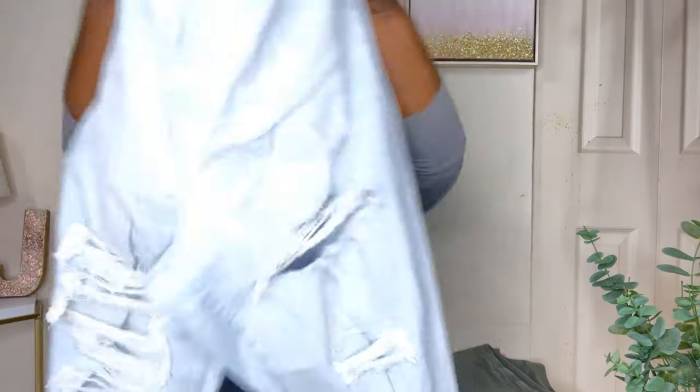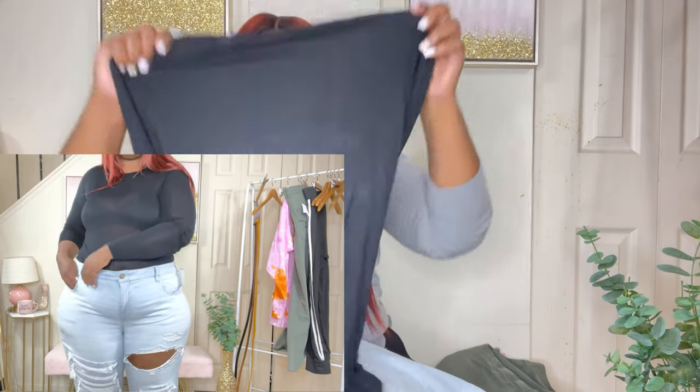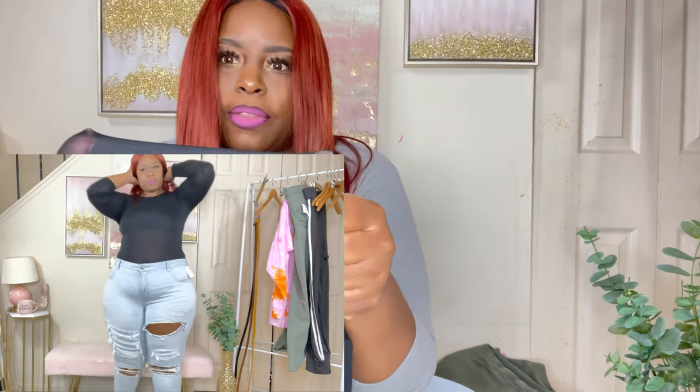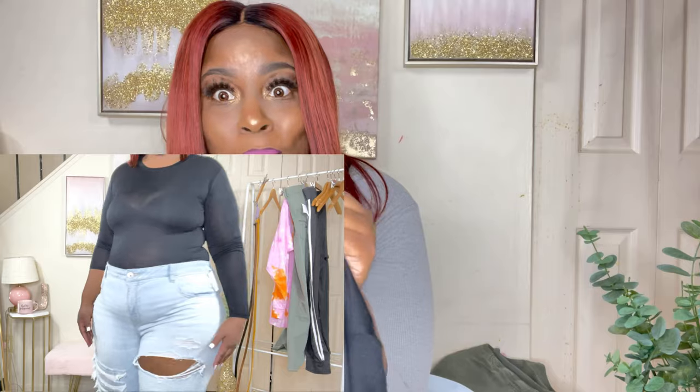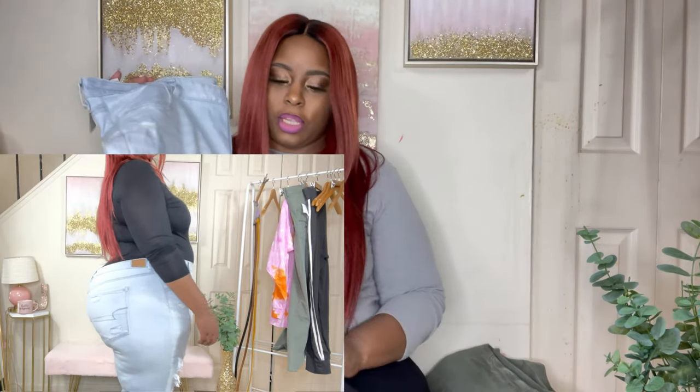The bottoms are also distressed. Like I said, they're light wash, size 24, and these were $16.99 — they were not on sale. I paired it with the other t-shirt from the two-pack. It's all black, just a regular black tee, extra large. It's a little bit thin, so you will have to put a t-shirt under it, or a cami. I just tucked it in with this jean, and I thought that was a really, really cute pair.